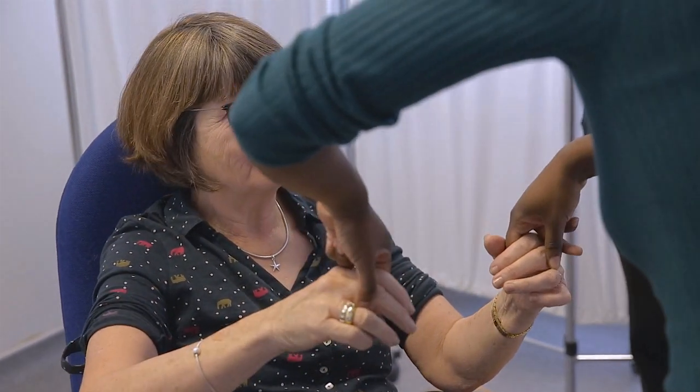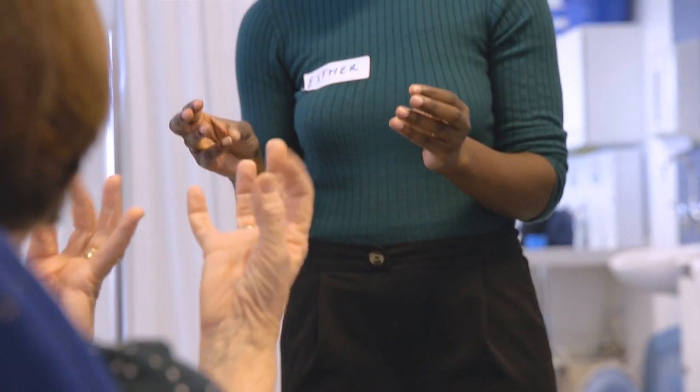For our patient volunteers, we provide return taxi journeys from their home to the teaching venue and back again afterwards, and also tea, coffee, and biscuits. On assessment days, also a lunch at the beginning or end of the session. So it's not scary, it's not difficult, and if you don't want to keep doing it, you don't have to.